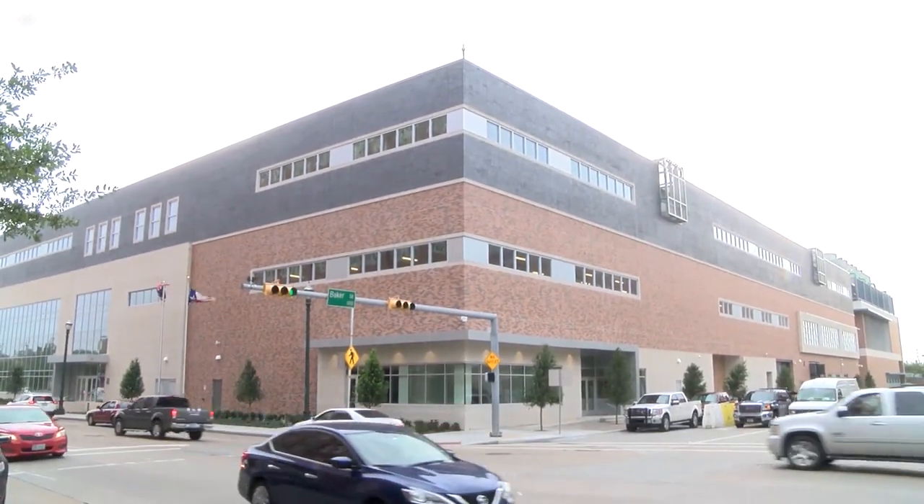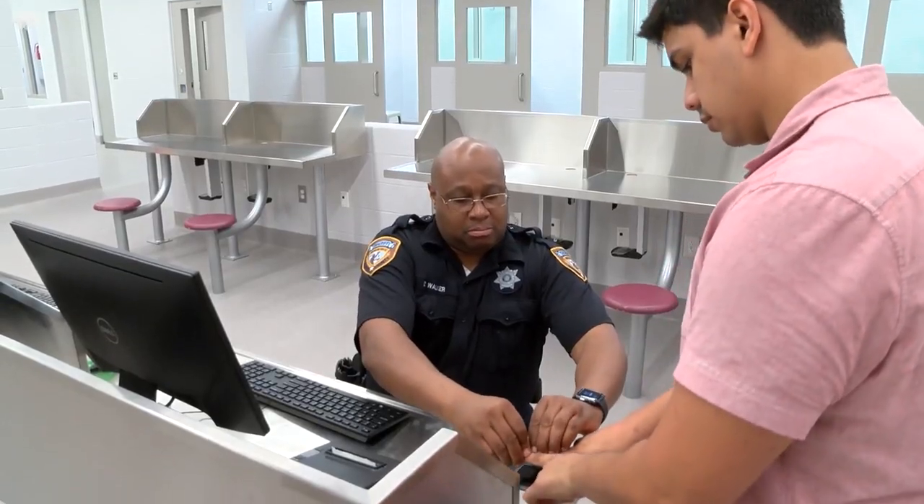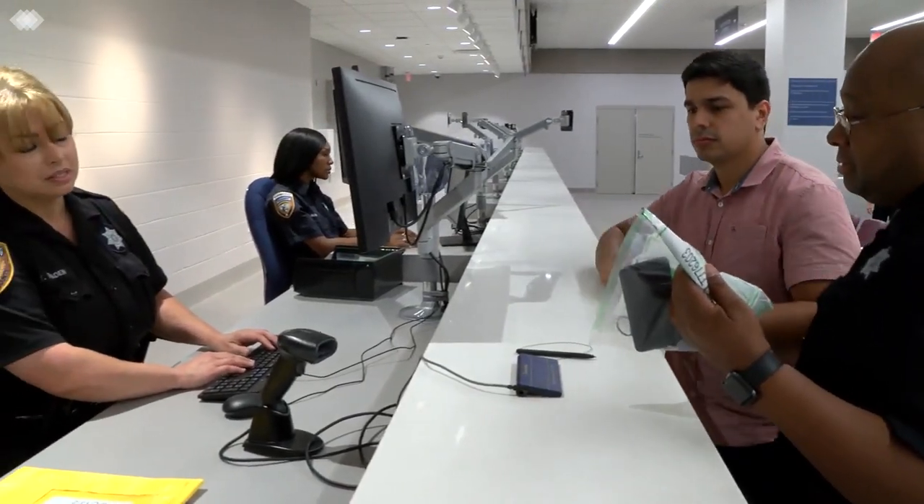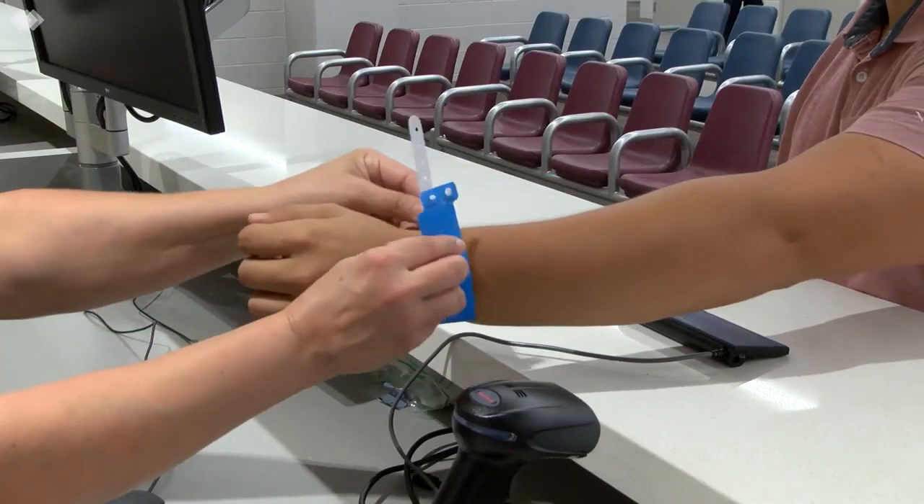Starting this summer, law enforcement officers who currently utilize the Harris County IPC will begin booking their prisoners into the new state-of-the-art Joint Processing Center. This video will guide you through the process of booking and transferring custody of your prisoner into the JPC.